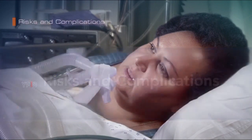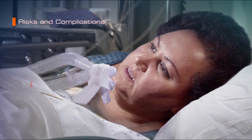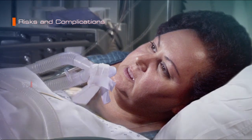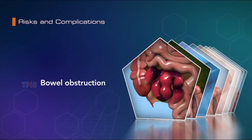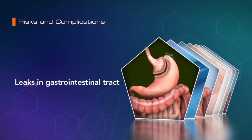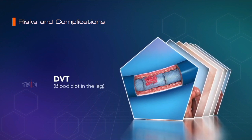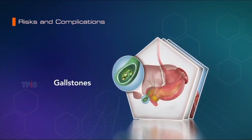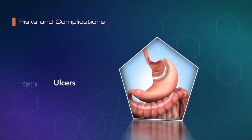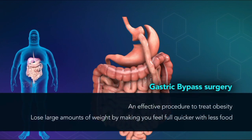Risks and complications: As with any surgery, there are potential risks and complications involved. Complications associated with gastric bypass include problems associated with anesthesia, bleeding, infection, bowel obstruction, leaks in your gastrointestinal tract, deep vein thrombosis, blood clot in the leg, dumping syndrome leading to diarrhea and nausea, hernia, gallstones, malnutrition, and ulcers. Gastric bypass surgery is an effective procedure to treat obesity, one of the leading causes of preventable death worldwide.